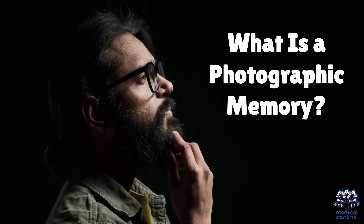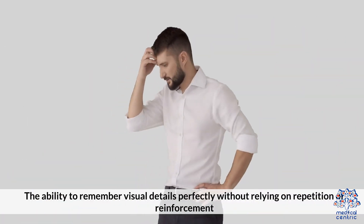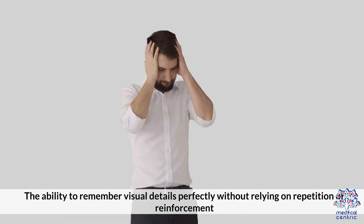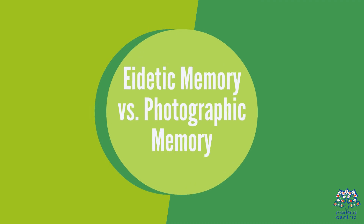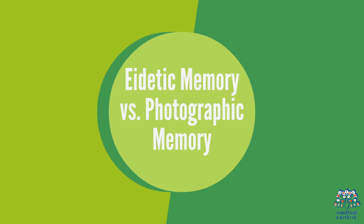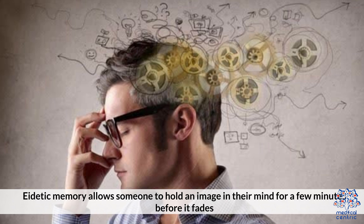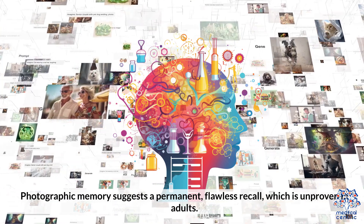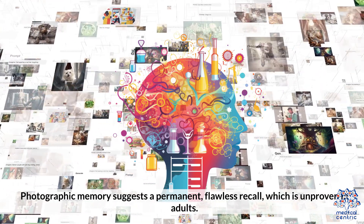What is a photographic memory? It is the ability to remember visual details perfectly without relying on repetition or reinforcement. Eidetic memory versus photographic memory: eidetic memory allows someone to hold an image in their mind for a few minutes before it fades, whereas photographic memory suggests a permanent, flawless recall — which is unproven in adults.